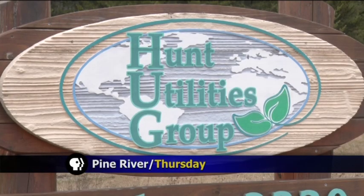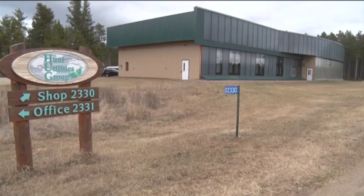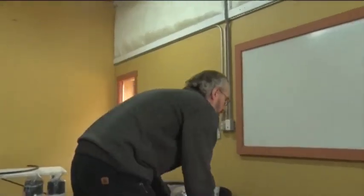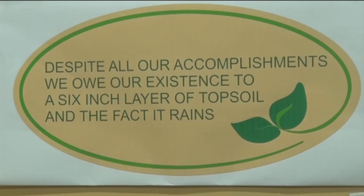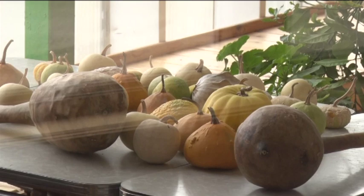As an engineer at Hunt Utilities Group and studying resilience for 15 years, Ryan Hunt wanted to make his home lifestyle more energy efficient. His wife and he wanted to take the next step and help provide some of their own food. And after running a local food study in the area, he really became aware of where his food comes from and wanted more of it to come from closer to home.